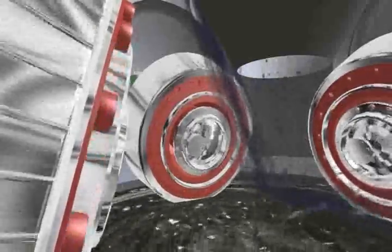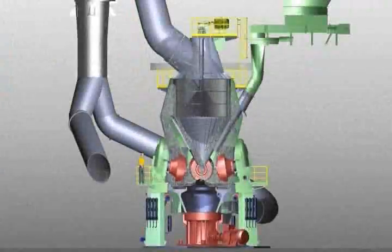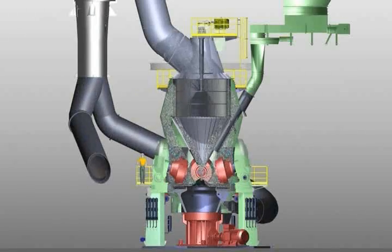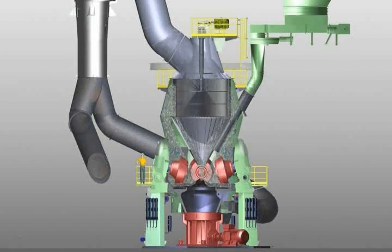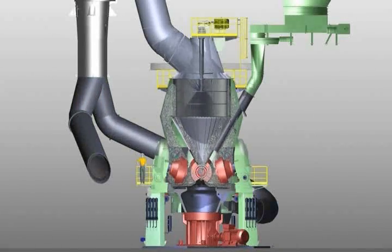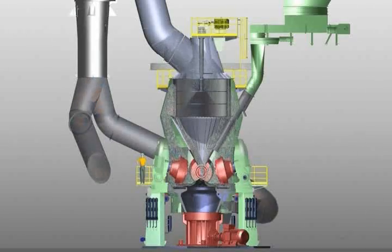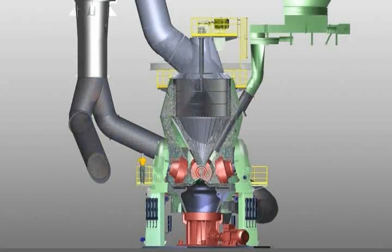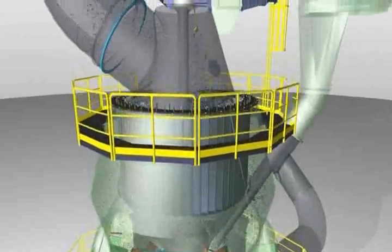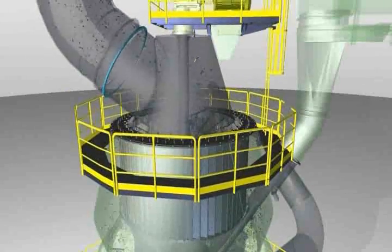The grinding rollers roll over the coal, which is comminuted by the force of the hydropneumatic roller spring system. The rotation of the grinding table throws the coal outwards to the area of the louver ring, which surrounds the table, where it is dried by hot gases. The coal is then transported to the classifier. When the coal particles come into contact with the hot gas, the water evaporates spontaneously. Based on the particular setting, the classifier rejects coal that has been comminuted into pieces which are still too large. The coal then falls back to the grinding table where it is comminuted again. The product is conveyed past the classifier and exits the Löscher roller grinding mill in the gas flow.